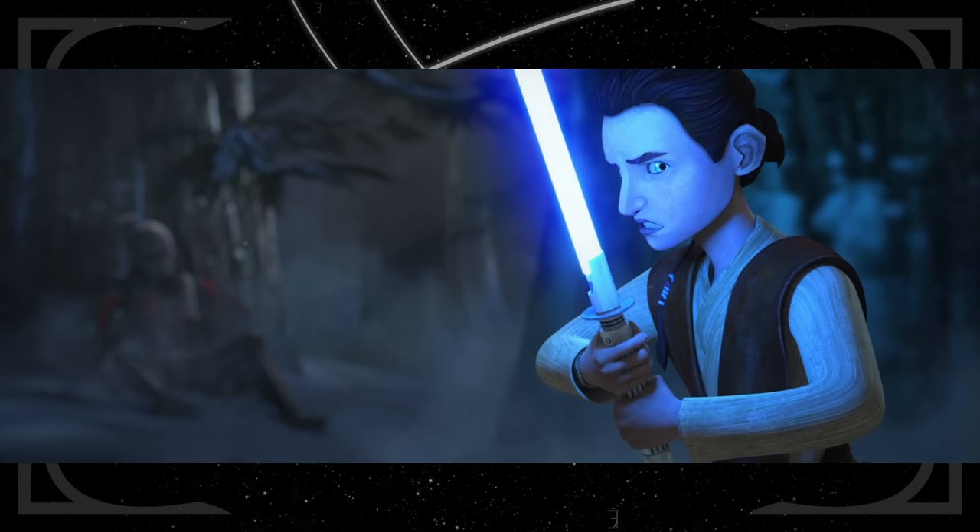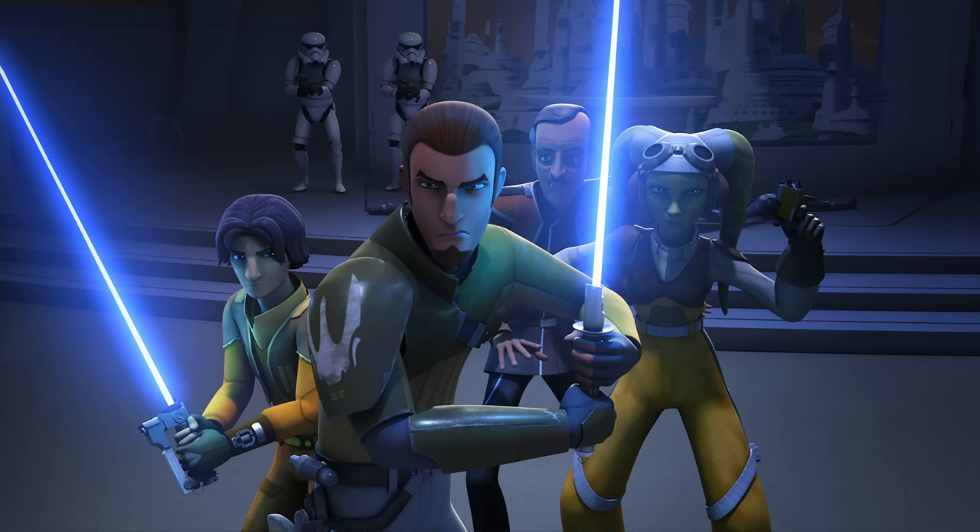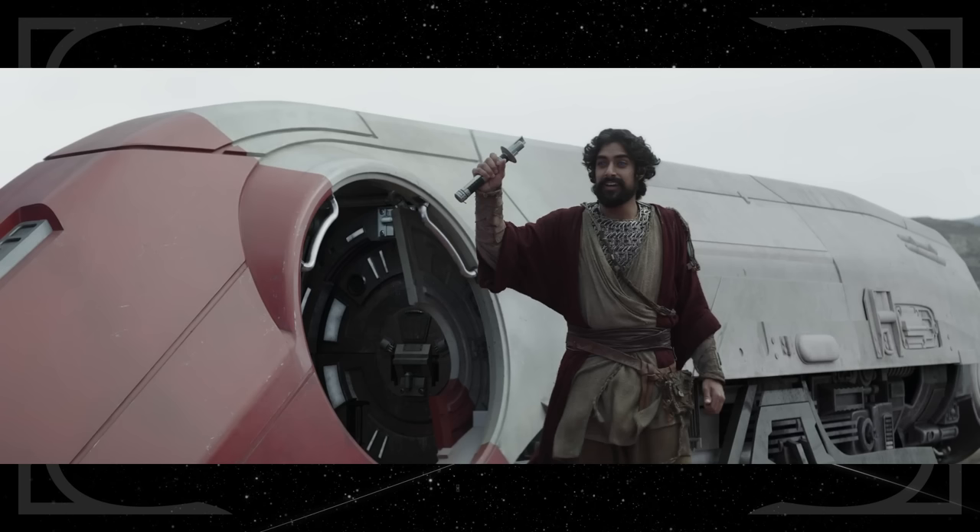Sabine brings up Kanan, and Huyang mentions his true name, Caleb, which he changed when he went into hiding after Order 66. The emitter Huyang gives to Ezra is the same kind Kanan used in Star Wars Rebels. Ezra's new lightsaber now looks like a mix between his master's and his green one that Sabine now wields.